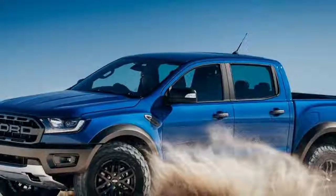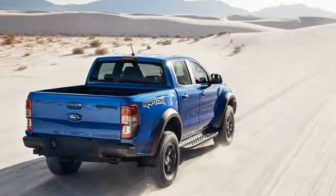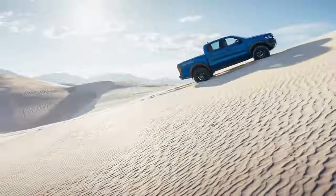To boost off-road performance further, the Ford Ranger Raptor comes equipped with standard front and rear Fox Racing shocks. The new coilover rear suspension uses a Watts link setup with a solid rear axle that minimizes lateral movement. The Raptor also has a beefier brake system with twin-piston calipers up front that are about 0.4 inches bigger in diameter.